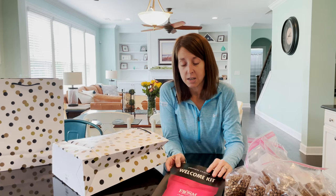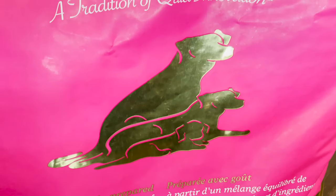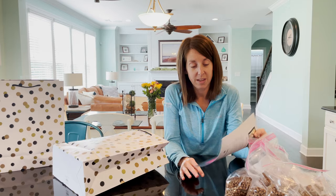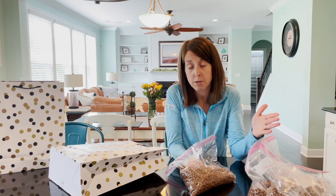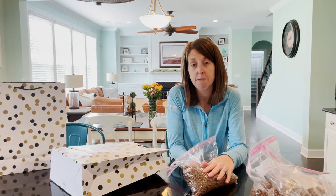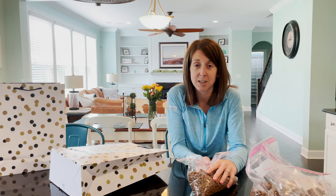For some fun stuff, we send them home with coupons. We use From Puppy, which is the large breed formula for our puppies — that's what they're eating. We also send them home with some From Puppy dog food. This is helpful because they're going to either continue on with the From food or switch to a different food, and we send enough to transition so that way everybody is healthy with no upset stomachs.